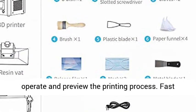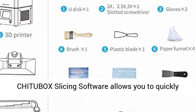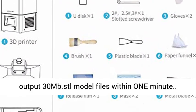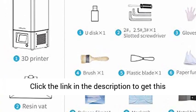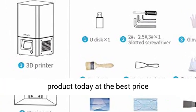Fast Chitubox Slicing Software is easy to operate and preview the printing process. It allows you to quickly output .stl model files within 1 minute. Click the link in the description to get this product today at the best price.